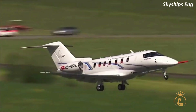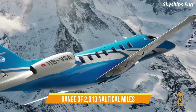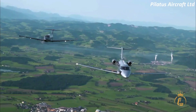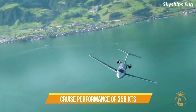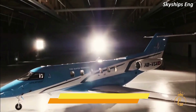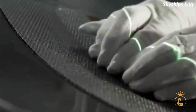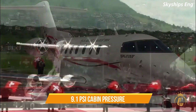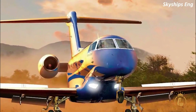Specs: the PC-24 has an NBAA IFR range of 2,013 nautical miles and a maximum payload of 4,180 pounds. For best fuel efficiency, a long-range cruise speed of 358 knots (411 mph) is available, compared to a high-speed cruise of 438 knots (504 mph). The aircraft's maximum operating ceiling of 45,000 feet at 9.1 psi cabin pressure is sufficient to get through most weather conditions comfortably.